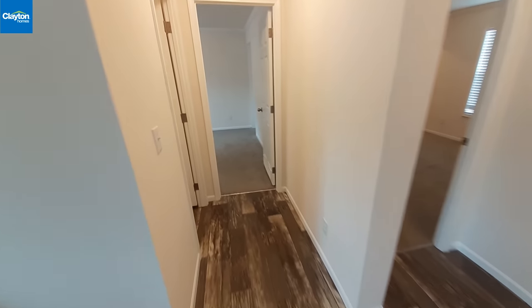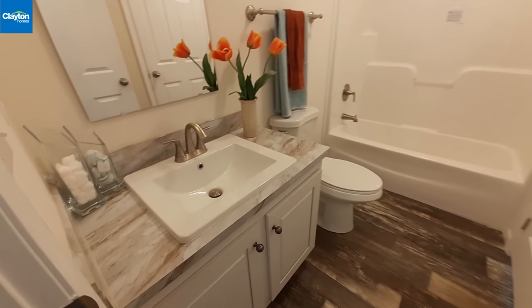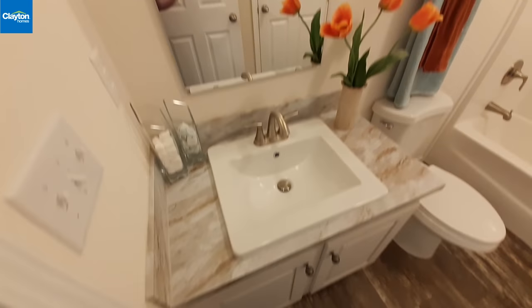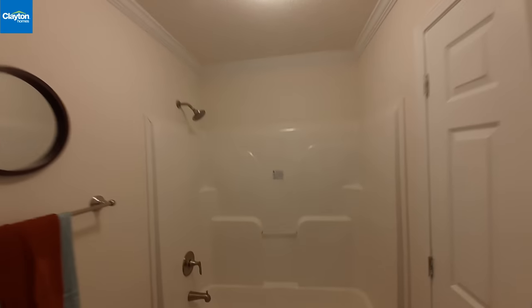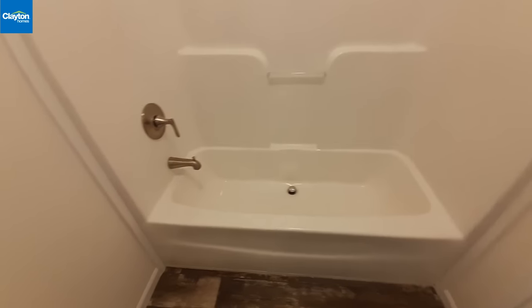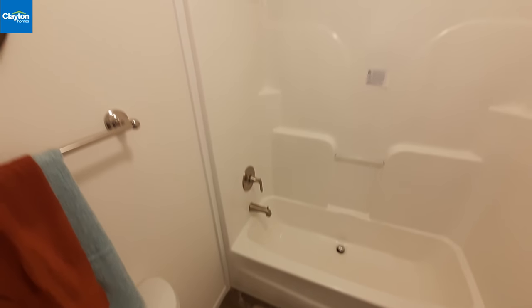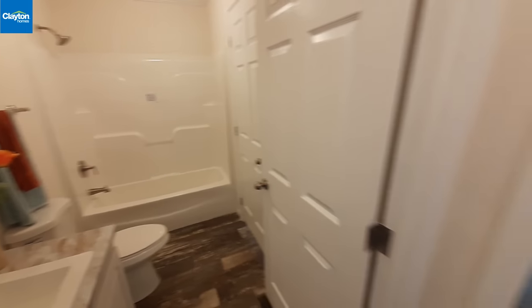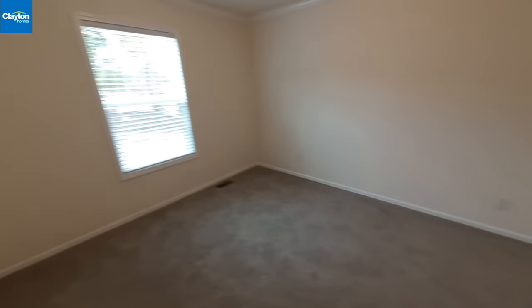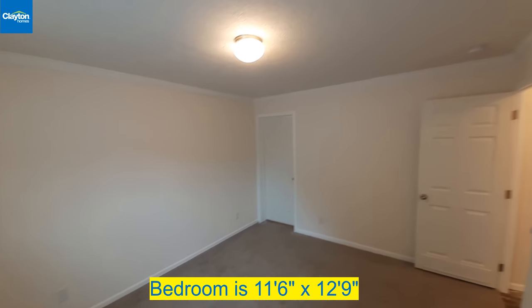Down here we've got bathroom number three with these square sinks. You've got your vanity and recessed lighting above your sink, a one-piece shower-tub combo with really nice fixtures. The drain is in the center instead of underneath the faucet. There's access from the hallway we came in and another door going into the bedroom. Throughout the home you'll also notice crown molding.